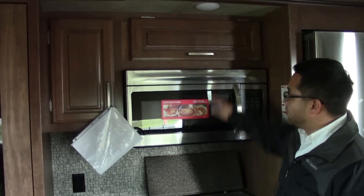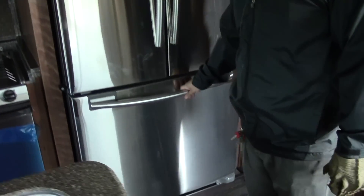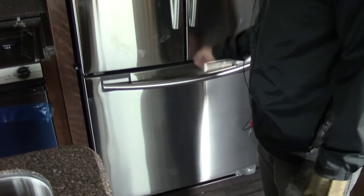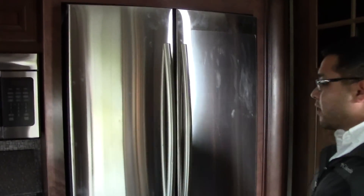Convection microwave oven, of course — you get only the best in Montana. Samsung residential refrigerator with the French doors, so you do have an ice maker in here — 18 cubic feet, tons of space for all your goods. You do have that big pantry over there, but they still give you this space here for canned goods, so you still have plenty of space.